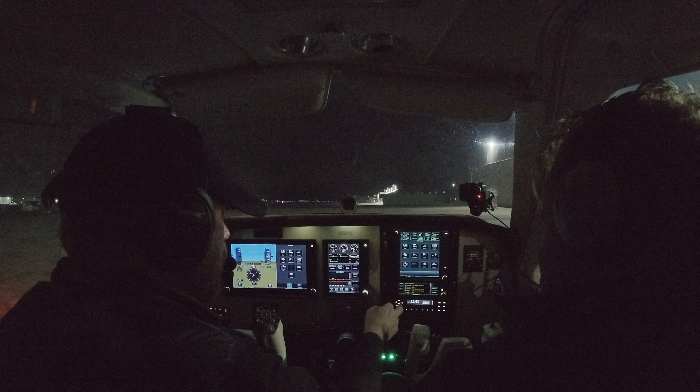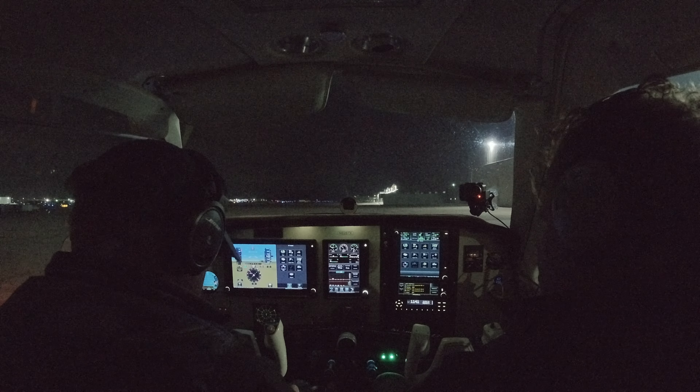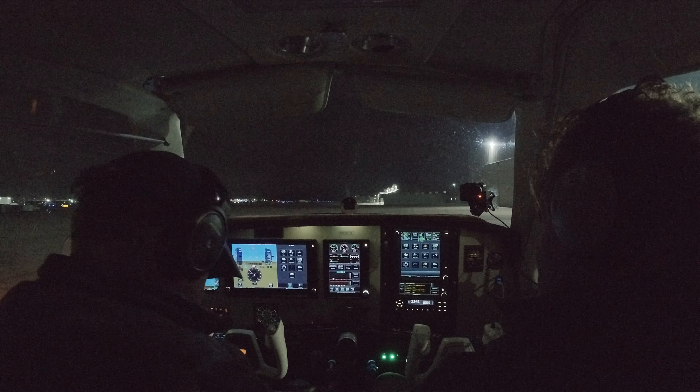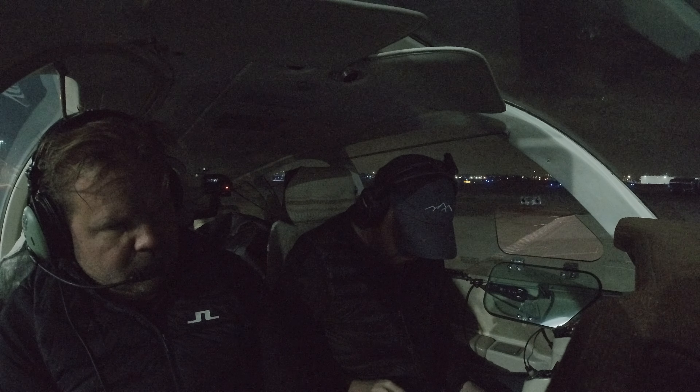Good morning, Wichita. Aaron's Delivery, Bonanza 6267X, ready to copy IFR to Santa Fe. Wichita Tower, cleared to Foxhirt Airport as filed, maintain 5000, expect 10000 ten minutes after departure, departure frequency 126.7, squawk 1114.